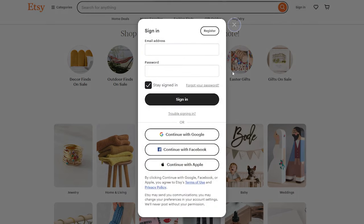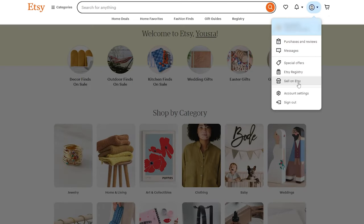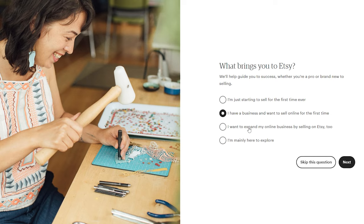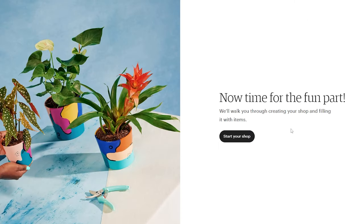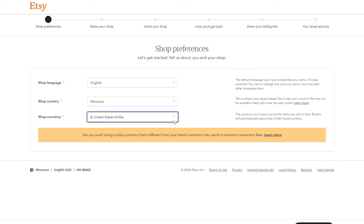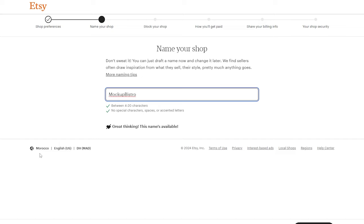First things first, we need an Etsy account. It's super easy — you can even link it to your Google account for fast sign-up. Once you're in, click your profile picture up top and find the 'Sell on Etsy' option. Now let's hit that 'Get Started' button. Etsy will ask some basic questions: your country, what currency you want to use, that kind of thing. Next up, your shop name — take a little time to think of something catchy that includes words like 'mock-up' or 'template.'